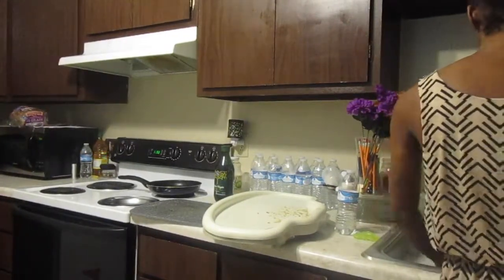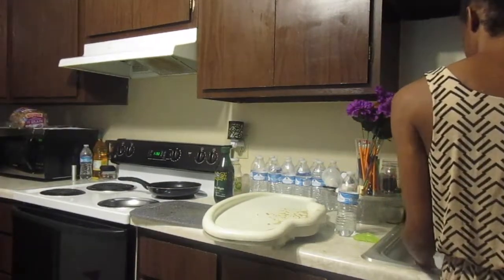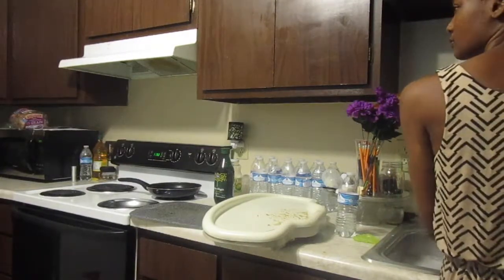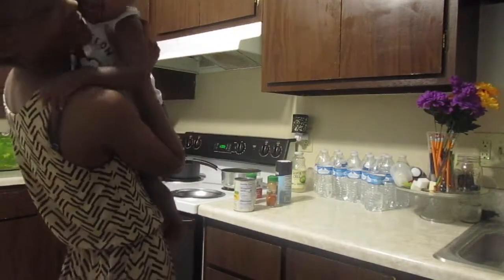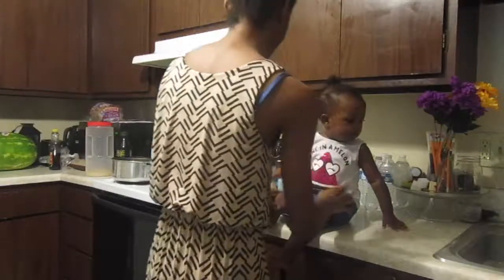After that it's about 11:30 a.m. It's time for me to clean up after breakfast and it's time for me to start on lunch. And of course Amari is my little helper.